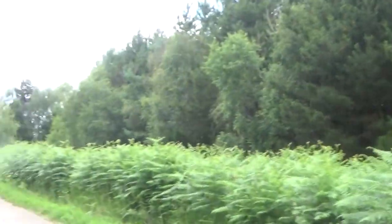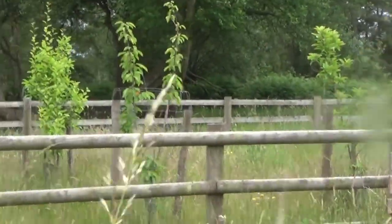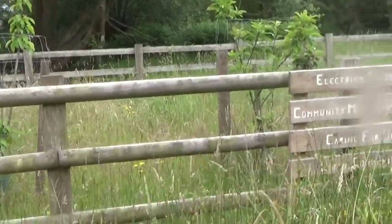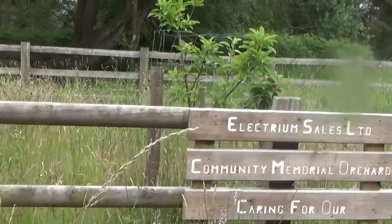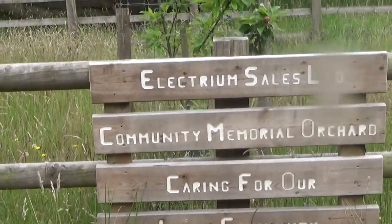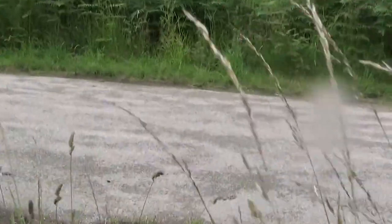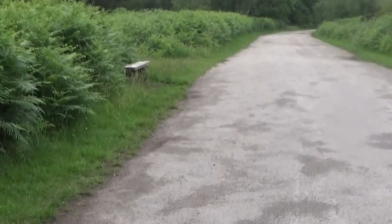It's like these trees just seem to go on for miles and miles. What's this? It's intriguing. Oh, you go boys — they were going fast, guys! Let's have a look at this — oh, this is nice. It says 'Electric Cells Limited — Community Memorial Orchard, caring for our local community.' You wouldn't have thought you would have seen that next to here!